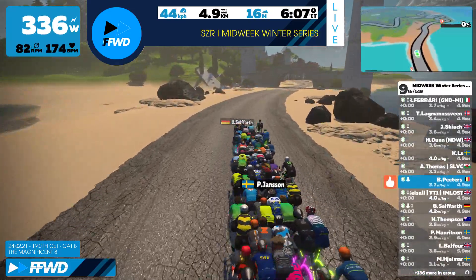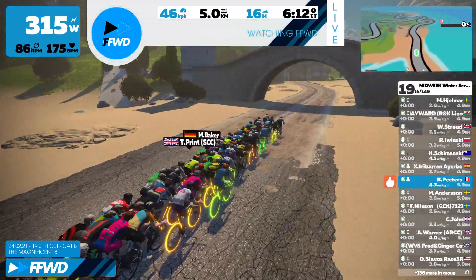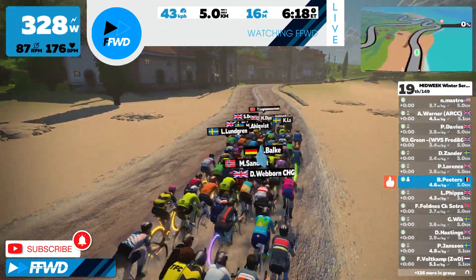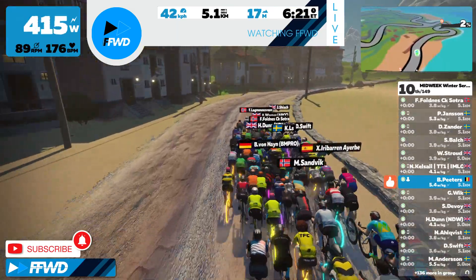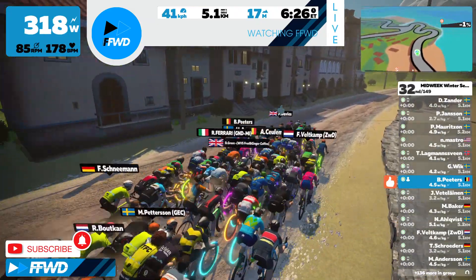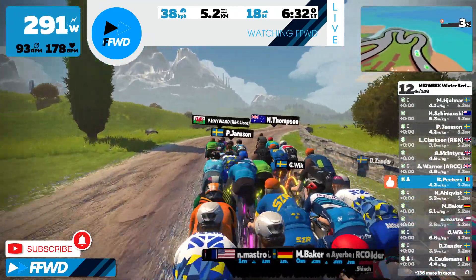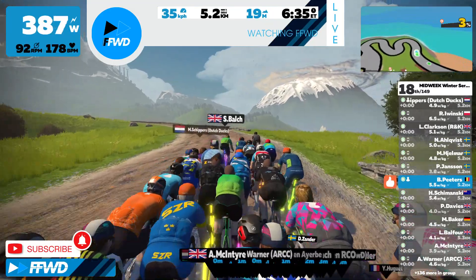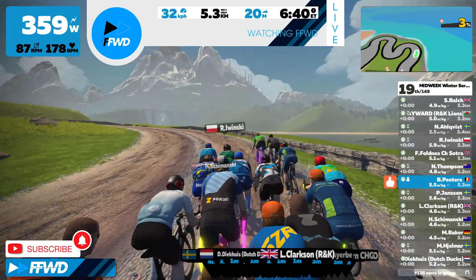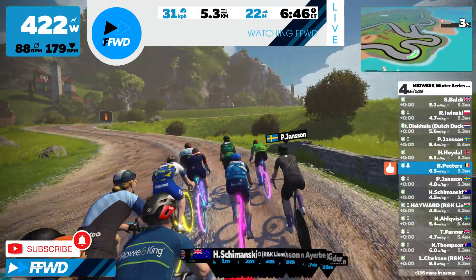Sci5 is all the way in the front on the gravel section. So if you like what we do, maybe subscribe to the channel for a lot of these Cat B races. There's a small incline of 3%, so maybe time for another attack.